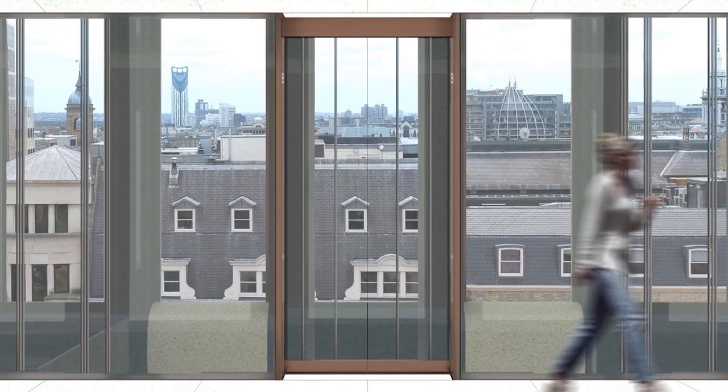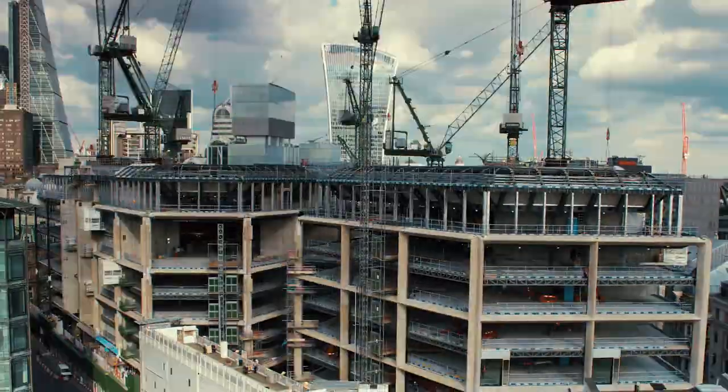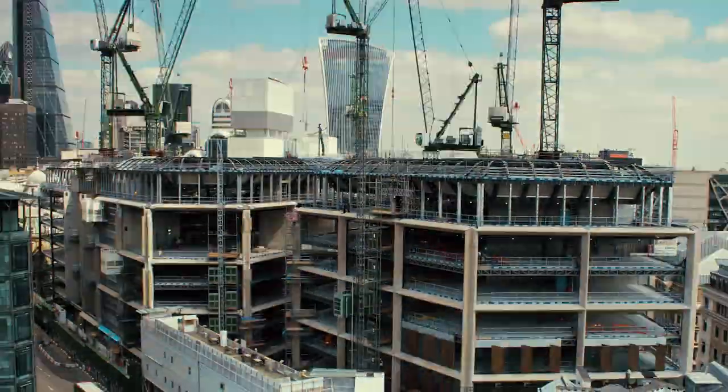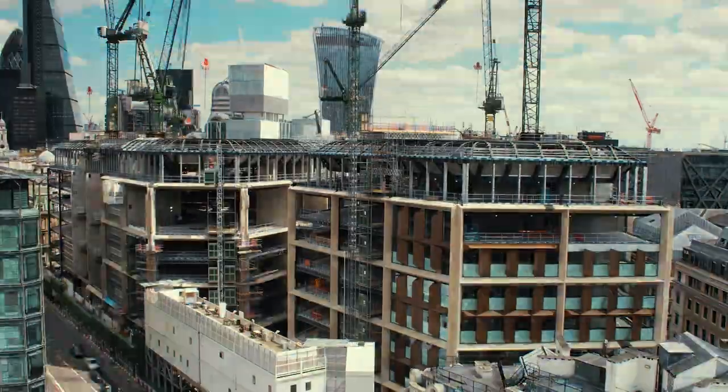These handcrafted materials — stone, bronze, glass — and the innovative scenic lifts come together to create a unique yet classical facade that fits seamlessly into the historical environment.